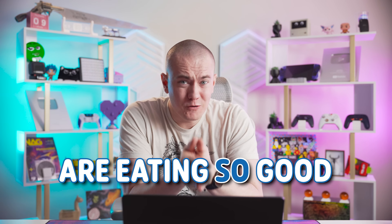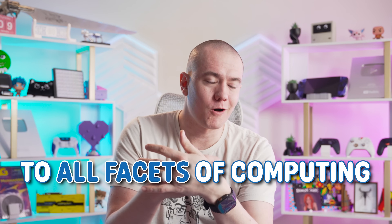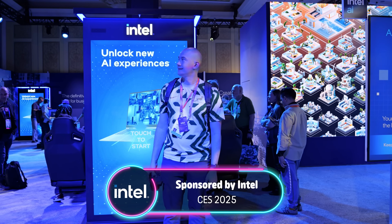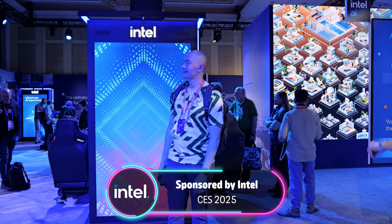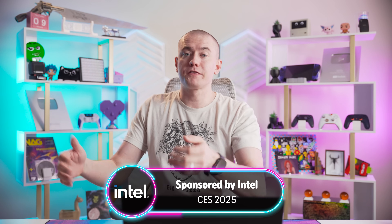Hardware enthusiasts are eating so good right now, and 2025 appears to be the year of massive upgrades to all facets of computing – laptop, desktop, graphics cards, and so much more. Big thanks to Intel for sponsoring this video and our trip to CES this year so that we can see exactly what they're cooking up for this year and beyond.